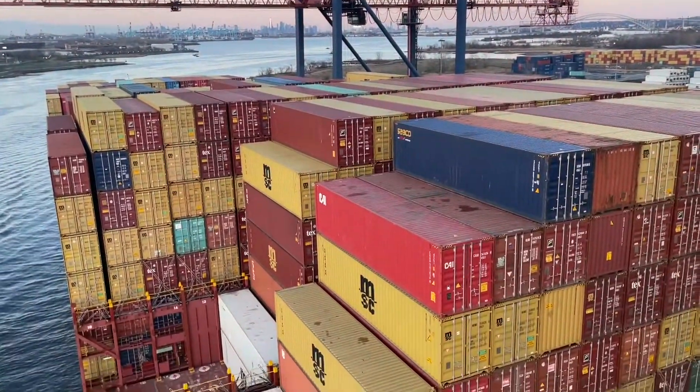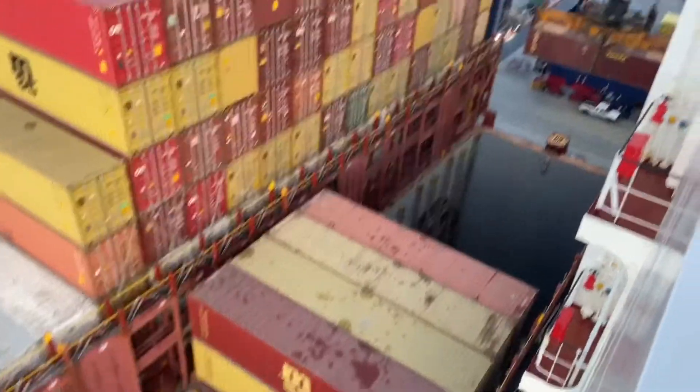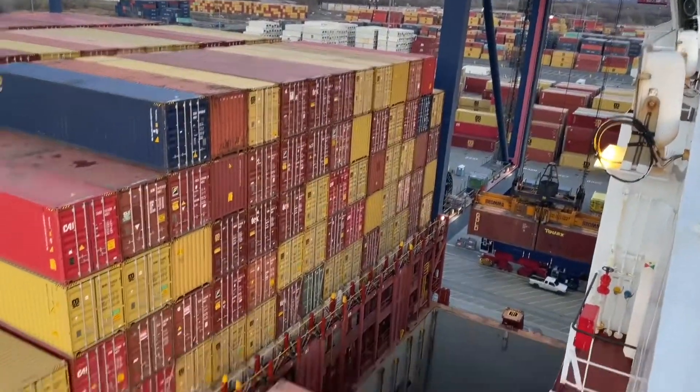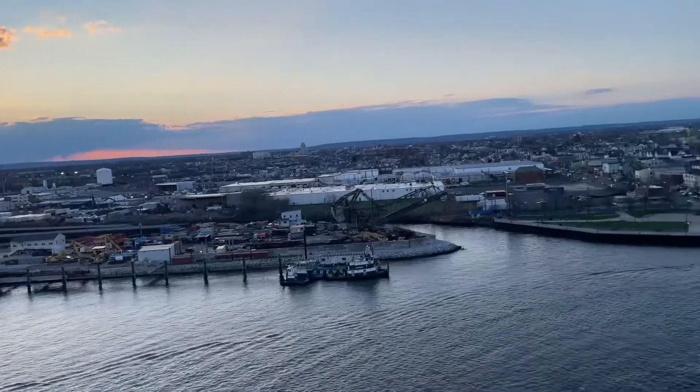This is our vessel — I am on M/V Julie. You can see cargo operations are going on: loading and unloading of containers. It's a very nice view from here.